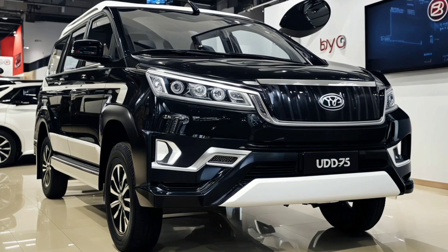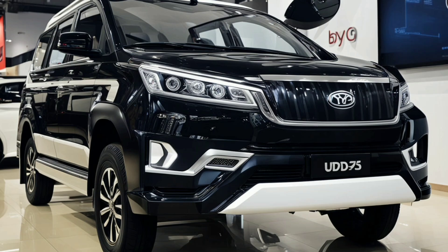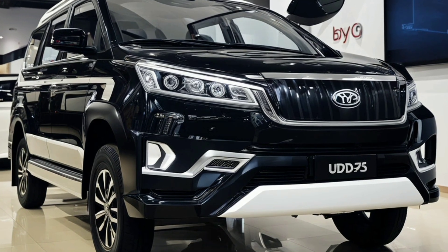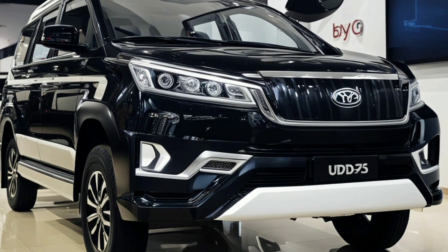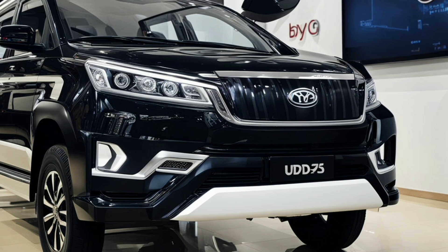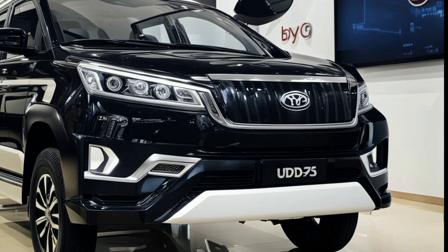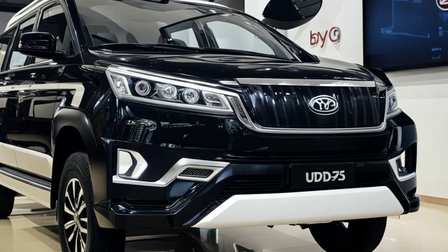Welcome back to Auto Show Updates, where today we're diving into the cutting-edge design of the 2025 BYD Yangwang U8, a vehicle that redefines the boundaries of electric SUVs. From its striking exterior to its groundbreaking features, the Yangwang U8 promises to turn heads and set new standards.